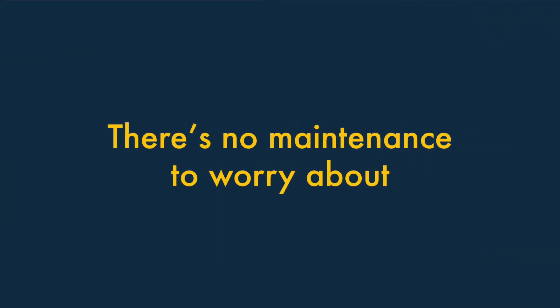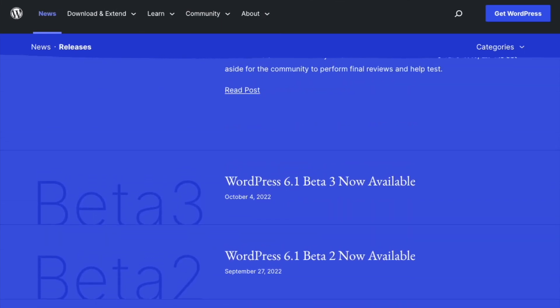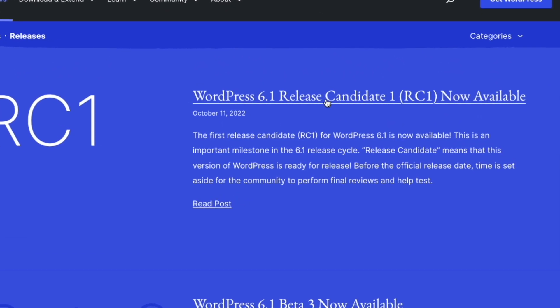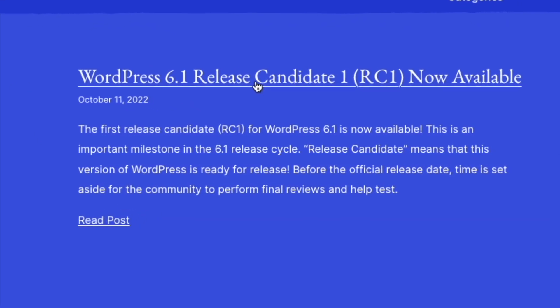Three: There's no maintenance to worry about with Wix. With WordPress, you have to regularly update its software to ensure that your site continues to display and function correctly. By contrast, Wix takes care of this on your behalf, which saves you time and reduces the risk of disruption to your website or workflow.